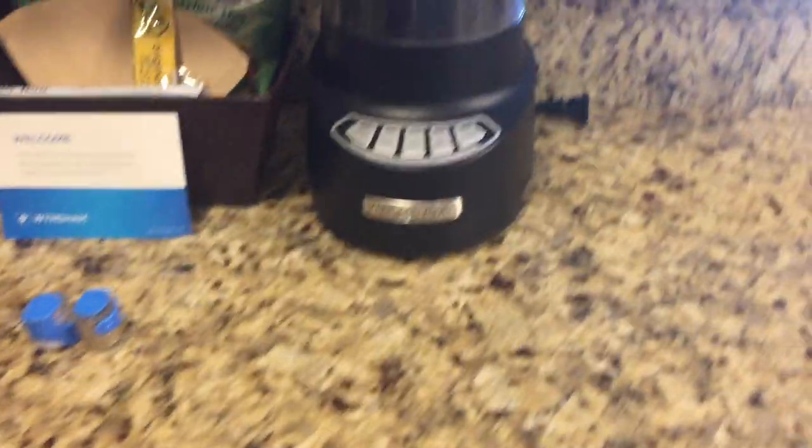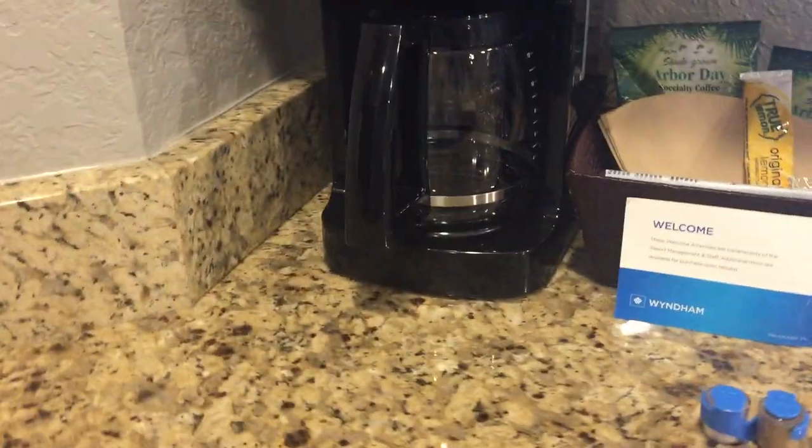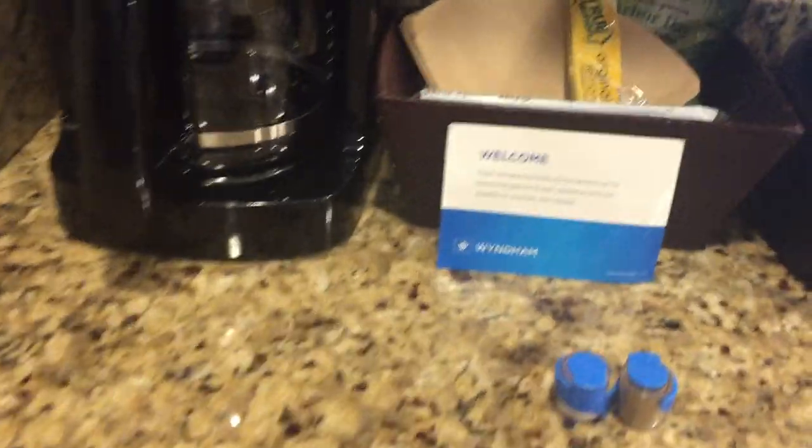You do get a blender and a coffee maker. Sorry, no K-cups though.